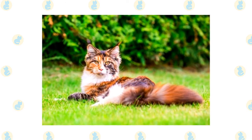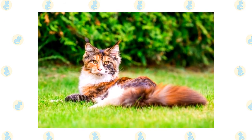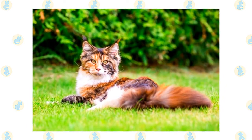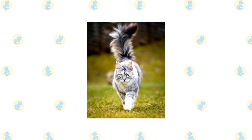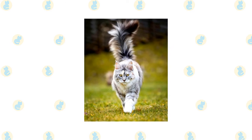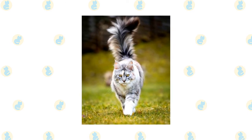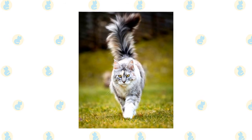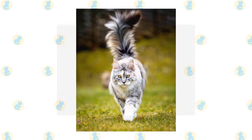A Maine Coon also enjoys playing fetch and will retrieve small balls, toys, or wadded up pieces of paper. They can climb as well as any cat but usually prefer to stay on ground level. They're also very smart and will happily learn tricks or play with puzzle toys that challenge their brain. Maine Coons usually enjoy a kittenish love of play well into adulthood. Males, especially, are prone to silly behavior, while females are more dignified, but not above a good game of chase. Not especially vocal, they make any requests in a soft chirp or trill.